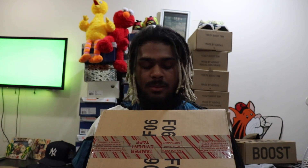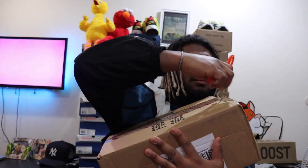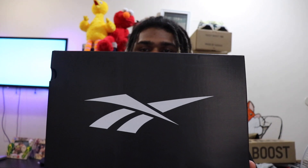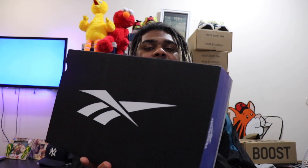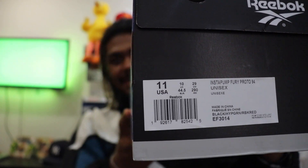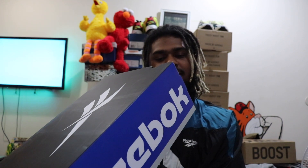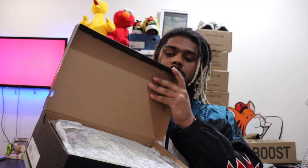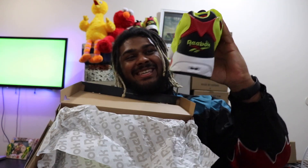So I just got this box in the mail. See the box? This is my favorite Reebok logo of all time — that new logo is trash. That classic logo, go with what they had. Look at this: black, hypergreen, Reebok red. It's the Pump Fury Proto 94. Look and behold!